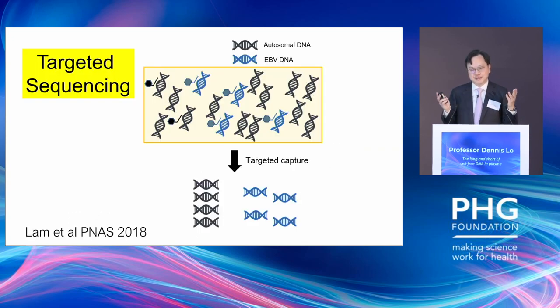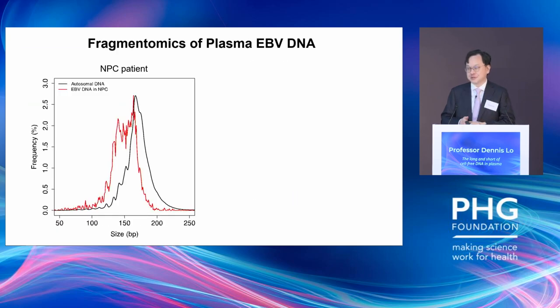We thought one way to improve the PPV is to ask: in people with cancer versus those without, if we find EBV DNA in plasma, are there quantitative or qualitative characteristics which differ? We performed capture sequencing and found that people with cancer generally have a higher level of certain EBV DNA than those without. More interestingly, looking at the fragmentomics of EBV DNA in plasma, in patients with nasopharyngeal cancer the fragment size is about 20 base pairs shorter than background constitutive DNA — very similar to what we previously found with fetal DNA.